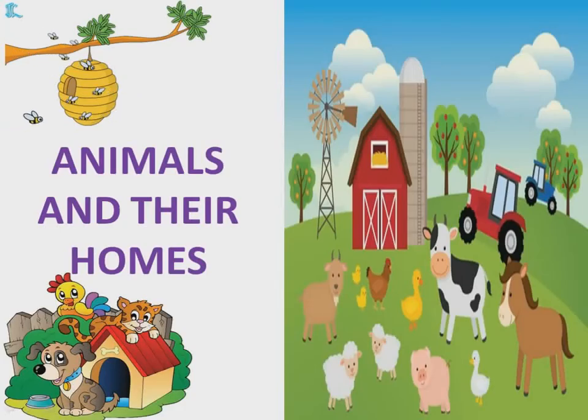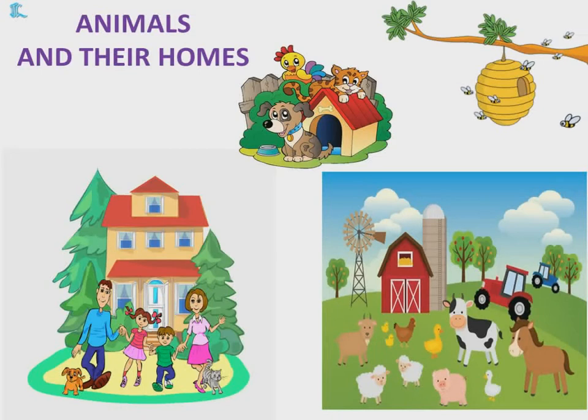Animals and their homes. As we live with our family in our homes, animals also have their homes. Today we will be learning about a few animals and their homes.